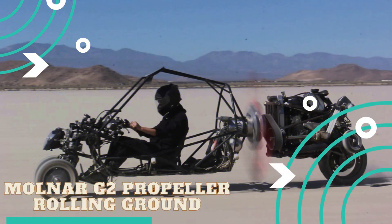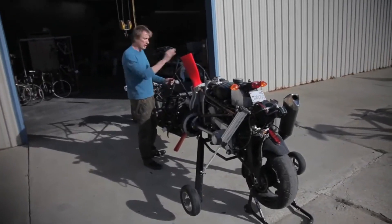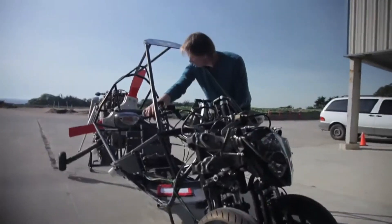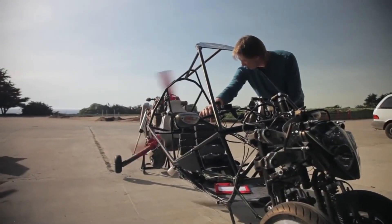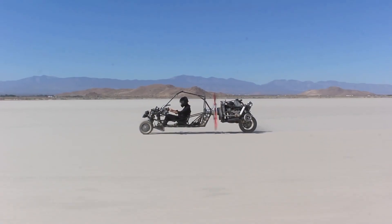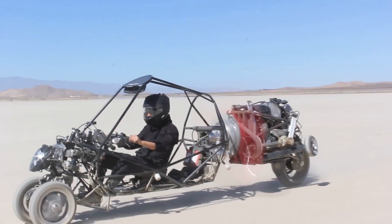Molnar G2 Propeller Rolling Ground. A two-seater gyrocopter serves as Molnar's aerial vehicle. Because of his work as an aeronautics engineer and pilot, Molnar was well aware of his desire to control flying objects. The Molnar G2 is a high-performance, flight-capable car designed to inspire a new generation of inventors.